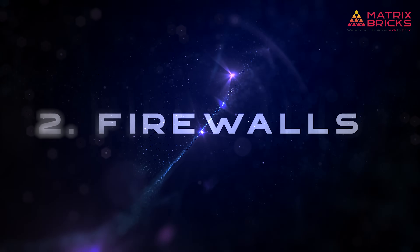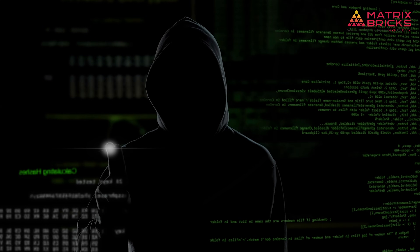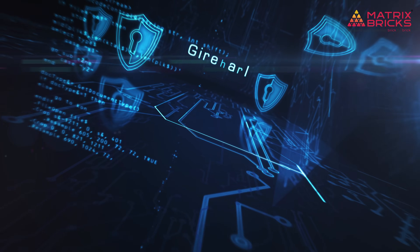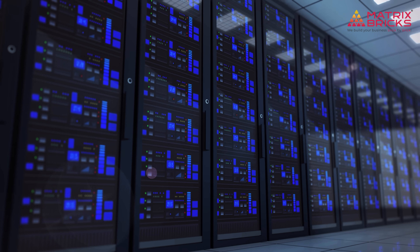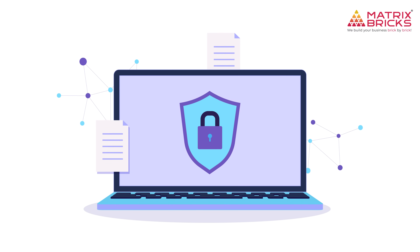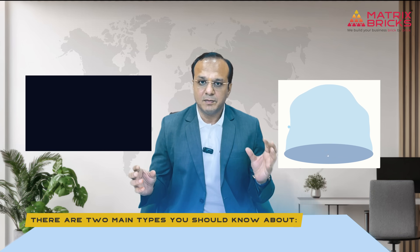Firewalls. If SSL is your digital lock, think of a firewall as your security guard — someone checking every person who tries to enter your building. A firewall stands between your site and the rest of the internet, filtering out suspicious or harmful traffic. There are two main types you should know about: network firewalls, which protect your overall server, and web application firewalls, which protect the actual website including things like login pages, forms, or plugin activity.